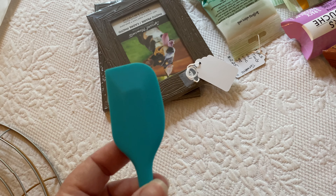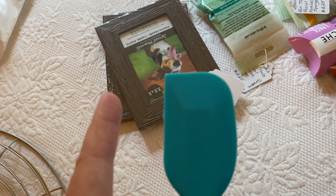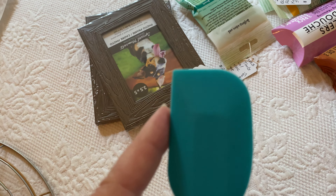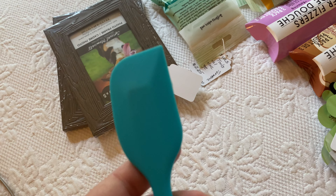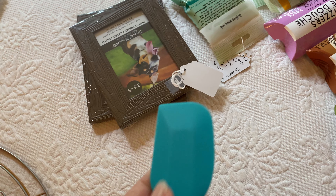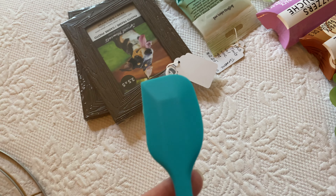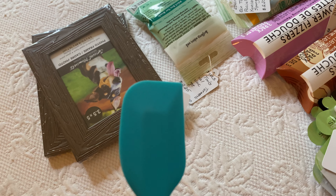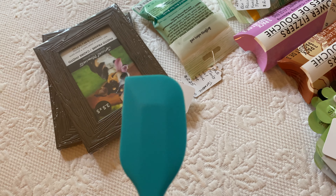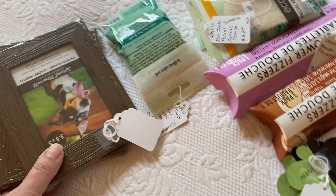I bought this after I bought the mask spreader — the spatula spreader. Originally I couldn't find the mask one, and the mask one is just smaller and easier to keep with your crafts. I'm going to keep this one also — it's for hot glue so you're not burning your fingers. I'll just keep both; it's not a big deal.